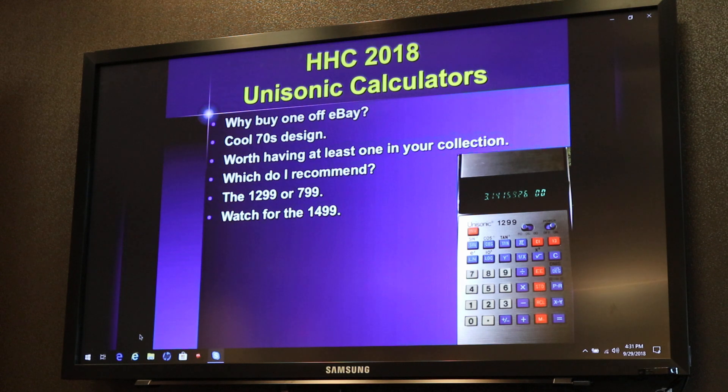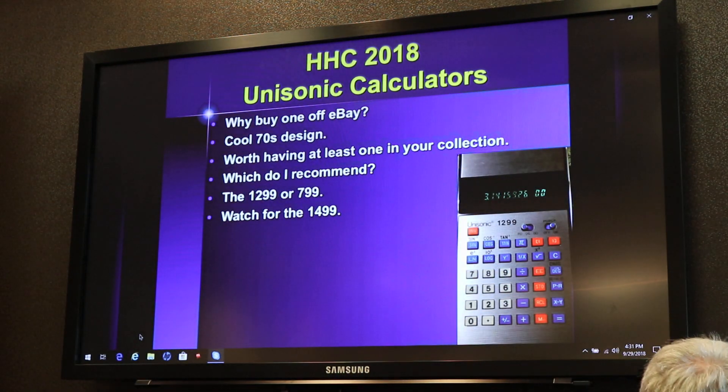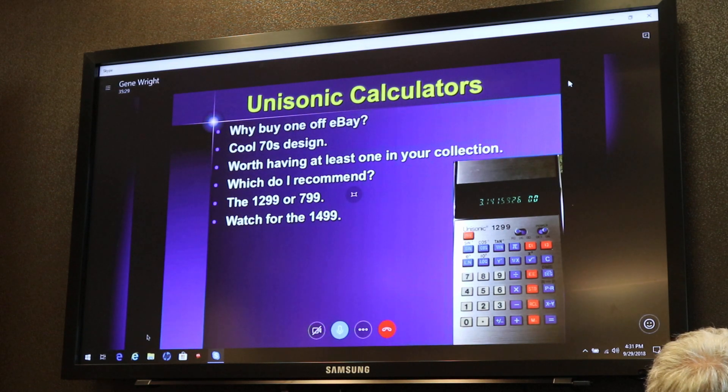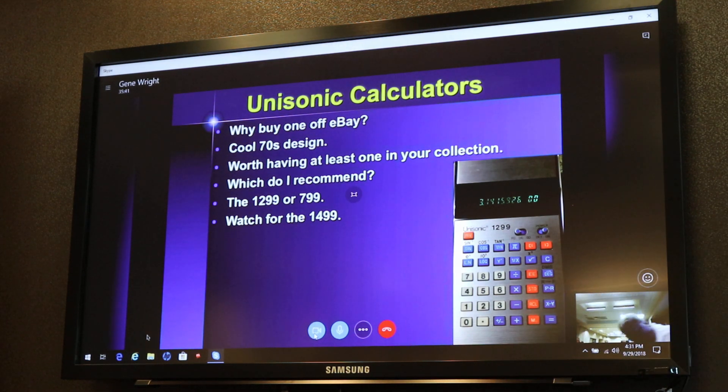That is the end of my Unisonic presentation. Does anyone have any questions? What kind of batteries did they use? Most of the Unisonics use double-A's. A few of the small handheld ones use triple-A's, but I would say 80 to 90% use regular old double-A's — easy to keep powered. Just pull them out when you don't want to leave them stored that way.